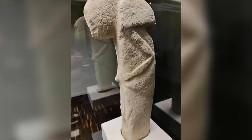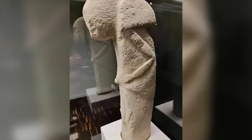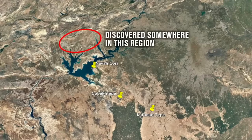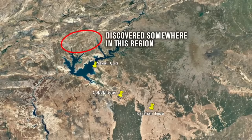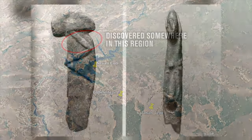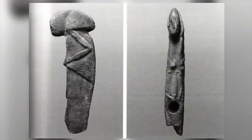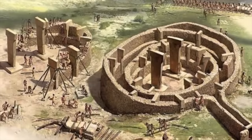But now, after three decades of extensive pre-pottery Neolithic excavations in Turkey, it does finally have some context. We don't know exactly where it was discovered, but it clearly comes from some unknown, unexplored early Neolithic site, because it looks to combine elements and characteristics from other sculptures that have since been discovered, such as the T-shaped pillars of Gobekli Tepe.